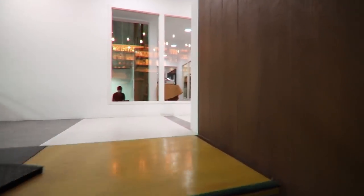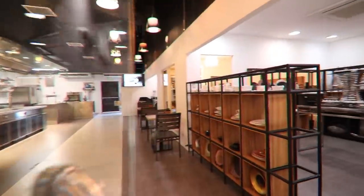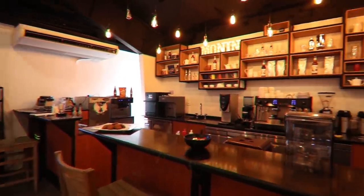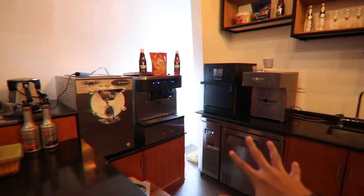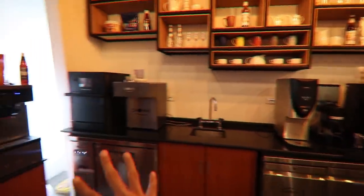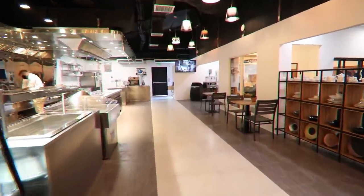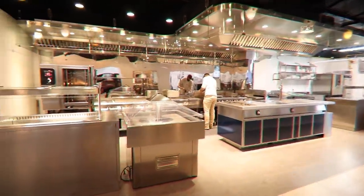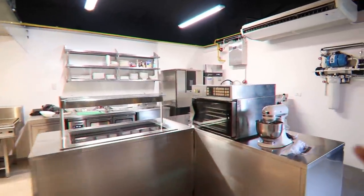Upstairs they have a showroom. For example, if you want to set up a coffee shop, you can test the equipment here before buying. This is great because you get to experience the equipment before investing. Kitchen wares and equipment are set up so you can actually use and try them.